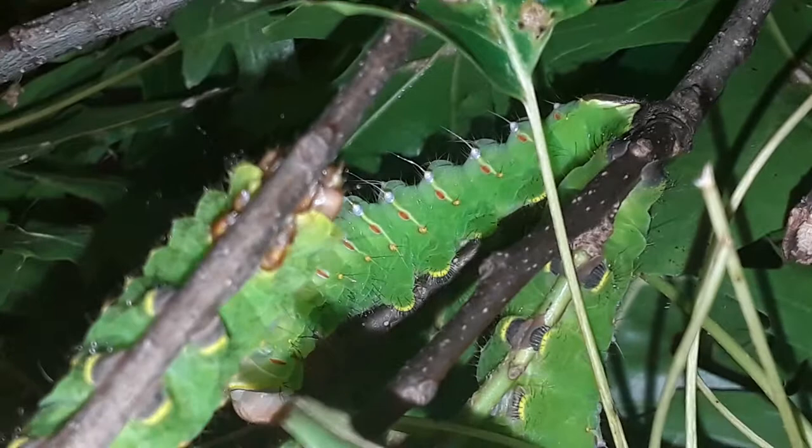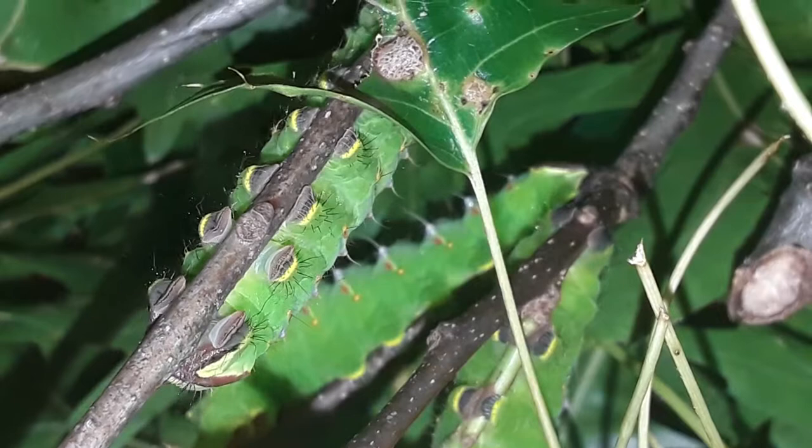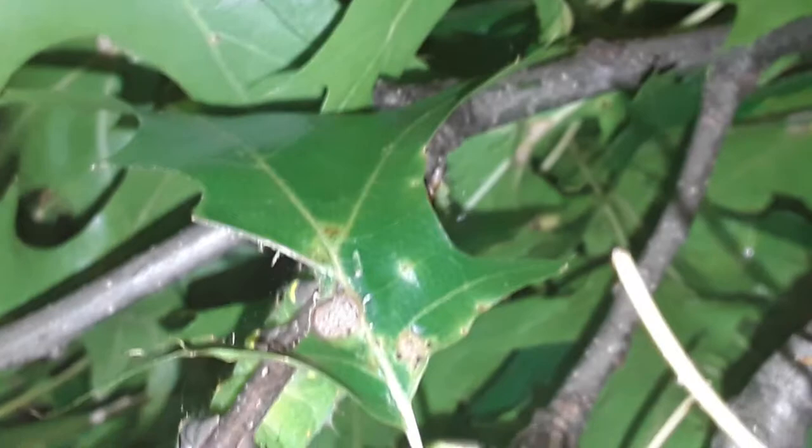Let's see his feet as he walks by — it's like watching a train go by. Each one of those little pro-legs has a bunch of little hooks at the tip, and if he gets on your skin you cannot pry him loose. You have to wait for him to crawl off — they're very tough to move.